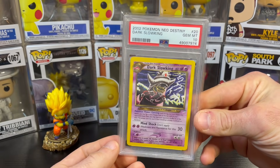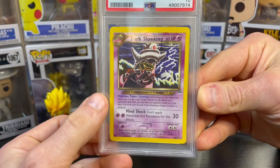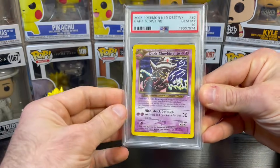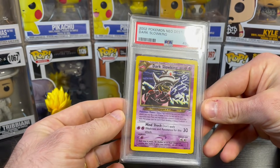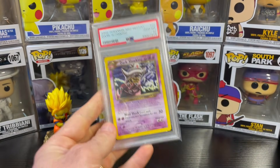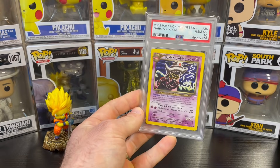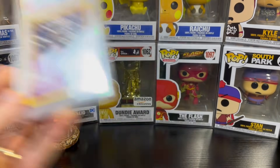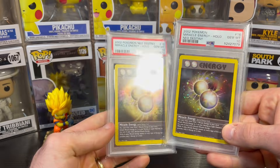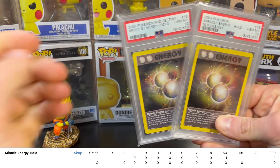Let me show you a couple of cards that I absolutely stole this week — price-wise of course. I got my hands on a Dark Slowking PSA 10. This is an unlimited Slowking but it's such an awesome illustration — Neo Destiny has some of the best art in the hobby. I got this card for like 40 dollars, which is absolutely dirt cheap. I collect Slowking cards, Magmar cards, and Moltres cards, so this is one Slowking card I can add to my collection for 40 bucks.